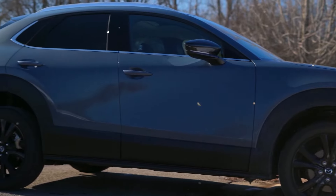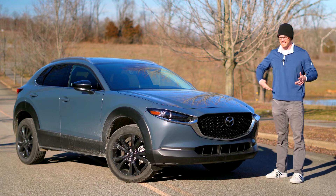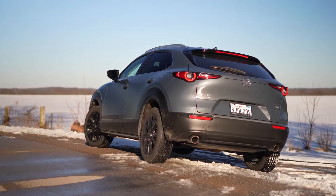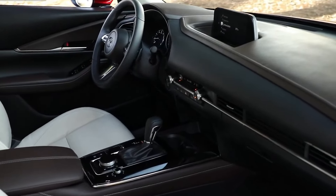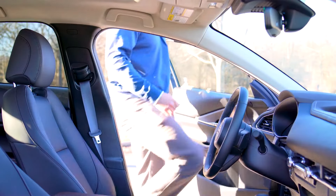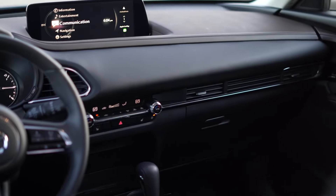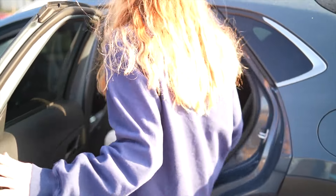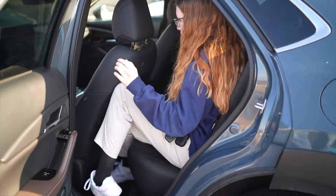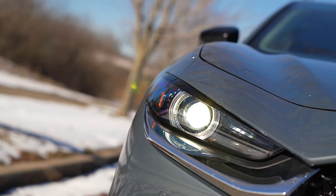But power is just one part of the equation. Mazda's commitment to craftsmanship and innovation extends to every aspect of the CX-30, from its meticulously designed interior to its advanced technology features. Step inside and you'll be greeted by a spacious and luxurious cabin carefully crafted to provide maximum comfort and convenience, with ample headroom and legroom for both front and rear passengers, along with premium amenities and intuitive controls.